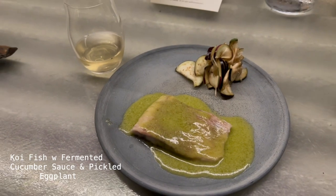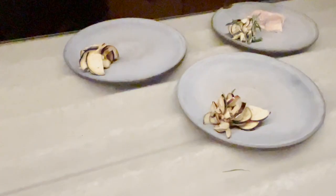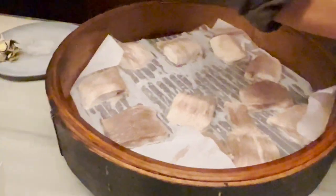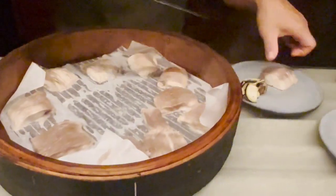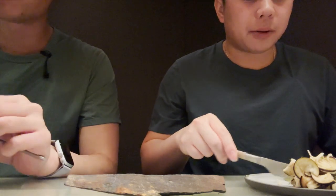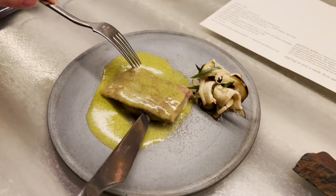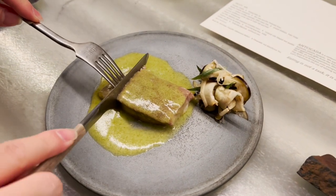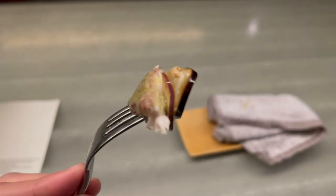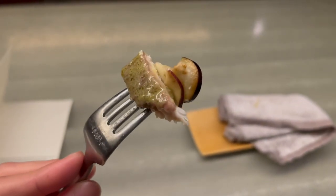The next dish is koi fish with fermented cucumber sauce and pickled eggplant. Look at all those koi fish! I'm surprised they steamed the fish instead of grilling it, but steaming definitely brings out the flavor of the cucumber sauce. The fish is really flaky — you can see how soft it is just by cutting it. The pickled eggplant pairs really well with the fish, but it's also great to eat by itself toward the end.